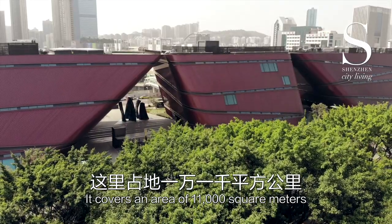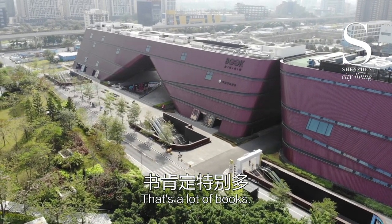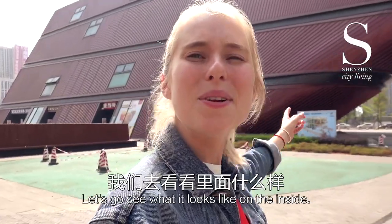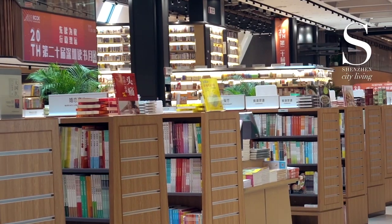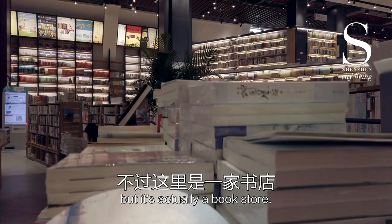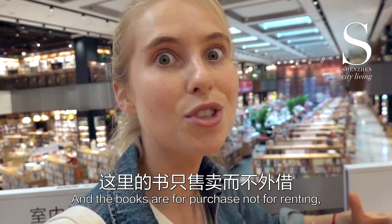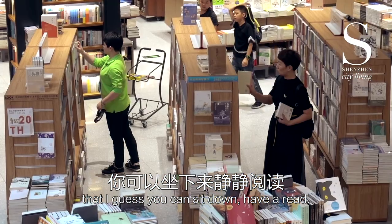It covers an area of 11,000 square meters with seven floors. It's a lot of books. Let's go see what it looks like on the inside. For something of this size, you might expect it to be a library, but it's actually a bookstore, and the books are for purchase, not for renting. But they have lots of comfy chairs here that you can sit down, have a read, and whether you purchase them or not is entirely your decision.